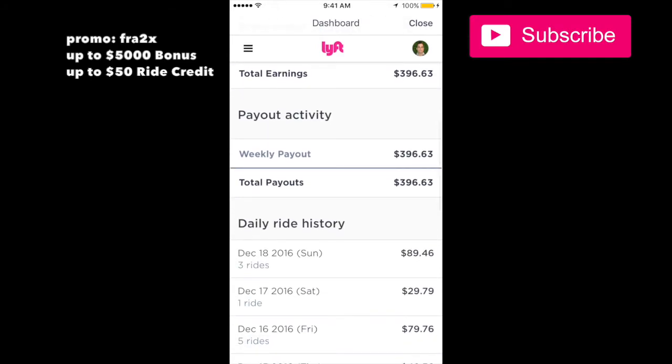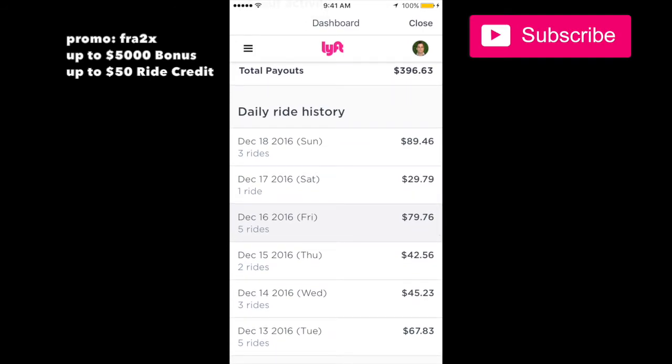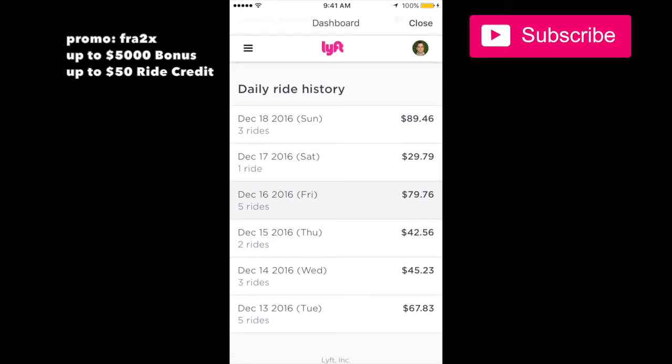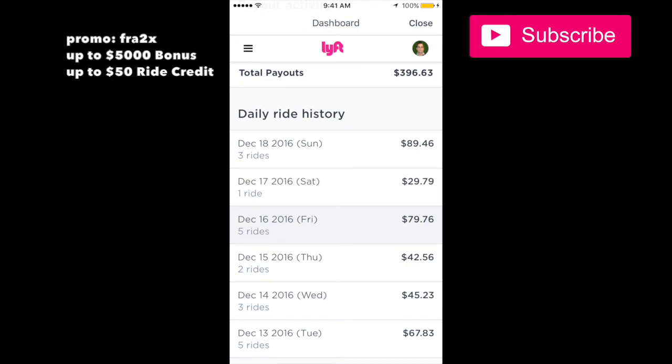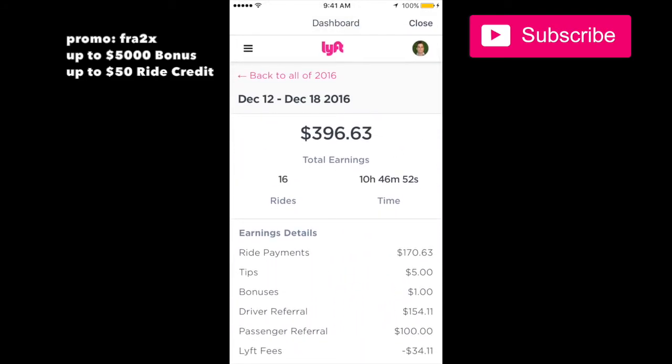That's what I made this week — all in all you can make money with Lyft. I did a few rides a day, didn't work that hard. I worked 10 hours and made just under $400 — that was a good week.